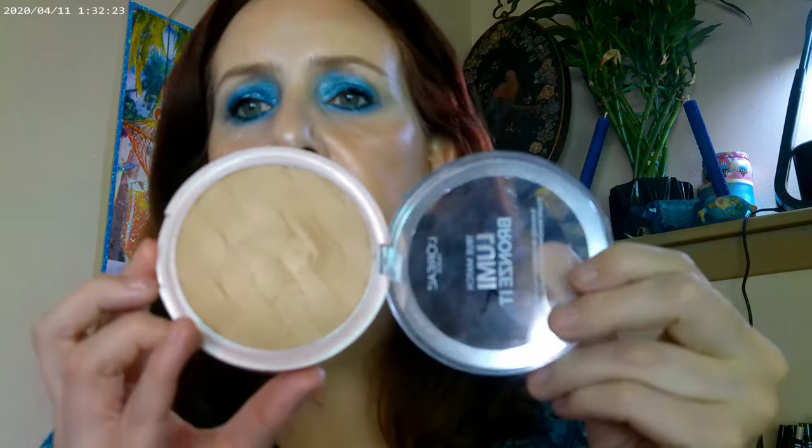For my blush I used Out of Quartz, which is a Super Shock Cheek by ColourPop. And for my bronzer today I used the Lumi Bronzer — their lightest one, which comes off as sort of a gold.